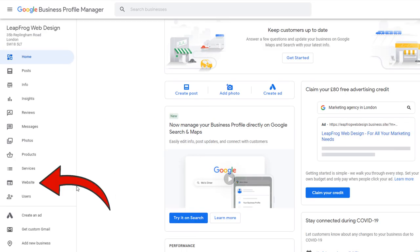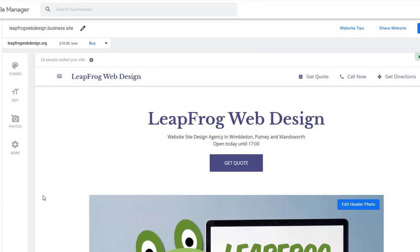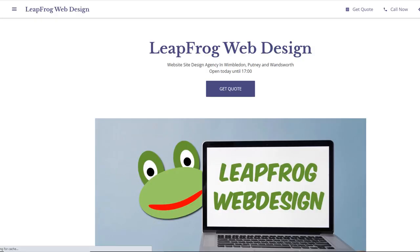If money is an issue, you can use the free website option provided by Google once you've claimed a listing.